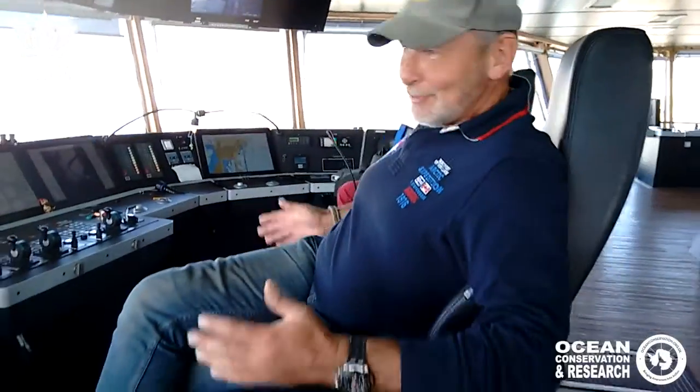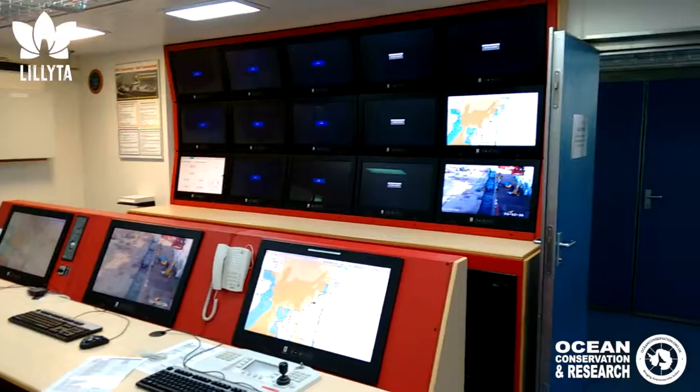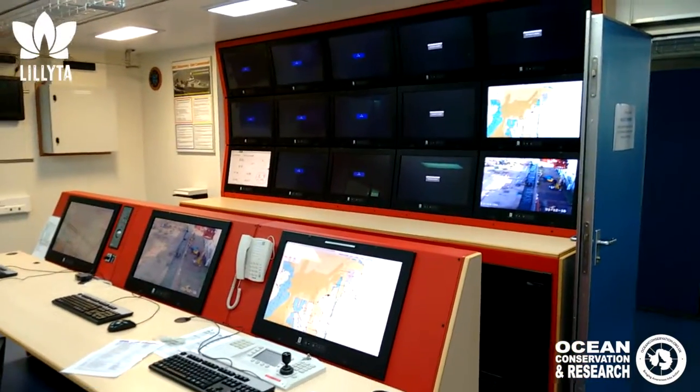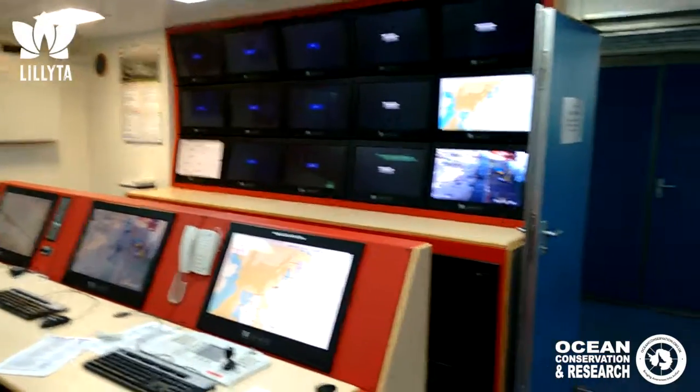These chairs are custom made. My butt fits in perfectly. It's brilliant. You can see everything. Everything is dark up here, but from here you have control over everything that's going on in the ship. It's really impressive.